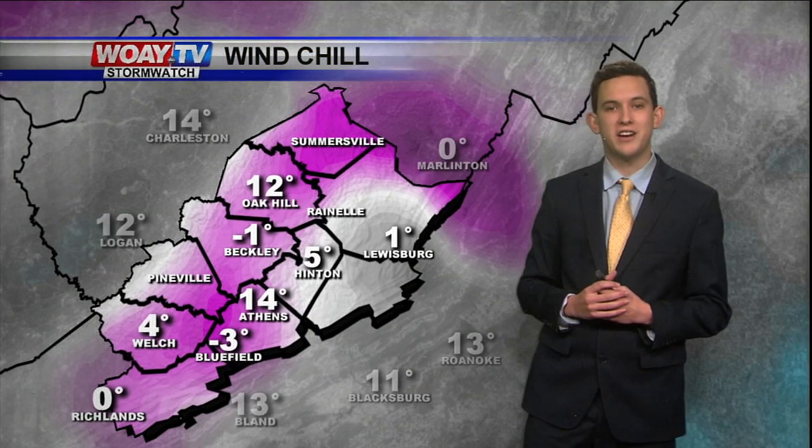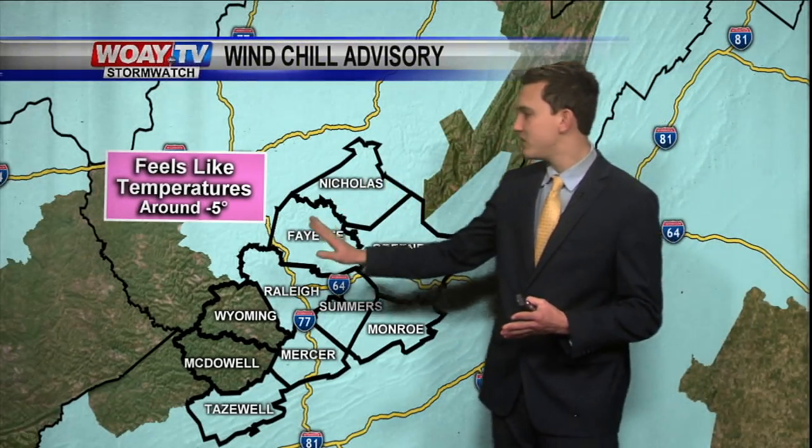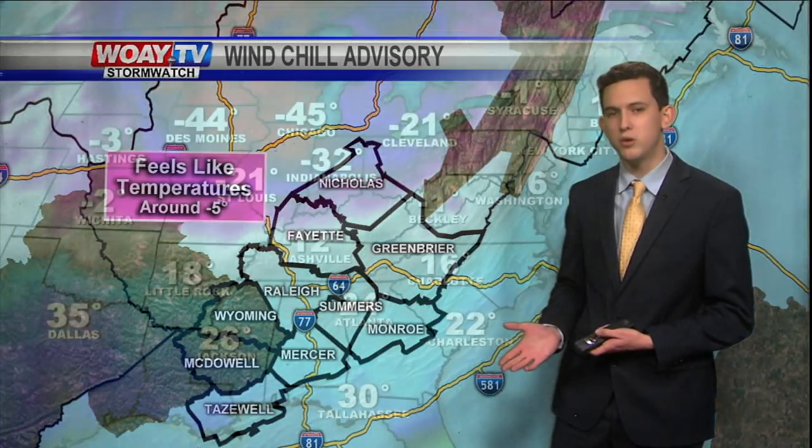Now these are the wind chill factors across southern West Virginia. It is very cold. It feels like negative one degree in Beckley, and negative three degrees in Bluefield. We have a wind chill advisory for most of southern West Virginia until 10 a.m. tomorrow morning, because we're going to have wind chill factors in the negatives for today and tomorrow morning.